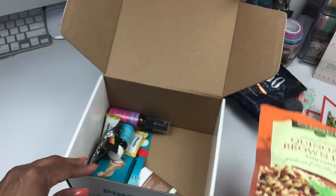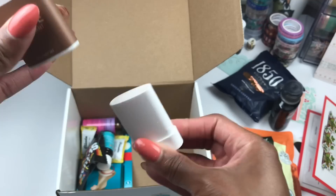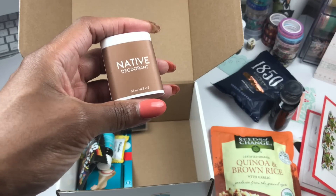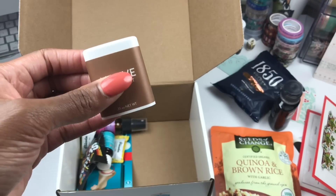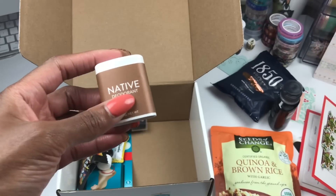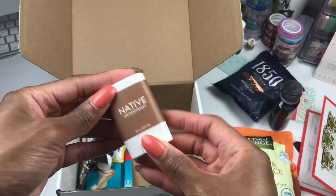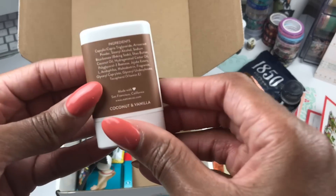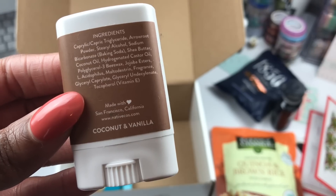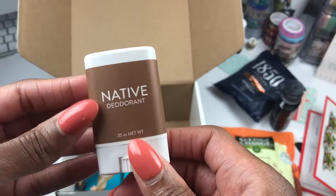There is some Native deodorant in here — I've heard of this deodorant, I've just never tried it. Let me smell it... oh, that smells good! I'm here for you, Native. I only use Dove deodorant so I'm excited to see how this works. I looked at the ingredients too, because a lot of people can't wear everything. This looks really clean so I think I'm gonna like this Native deodorant — I will be putting this sample in my purse.